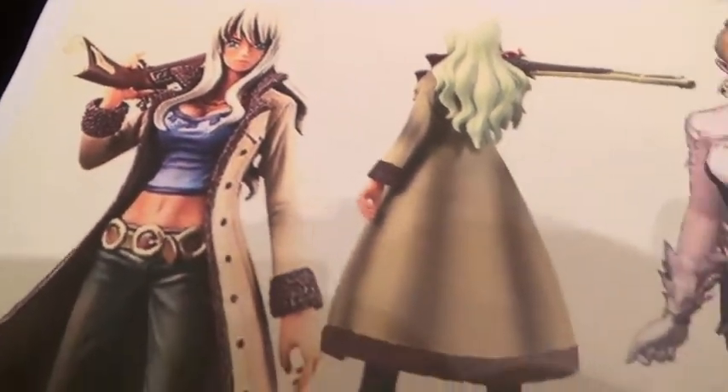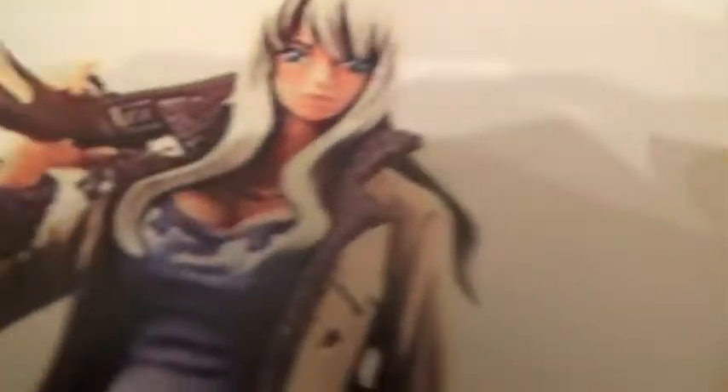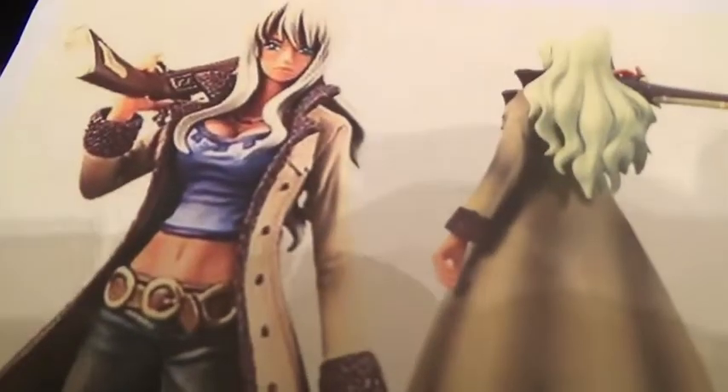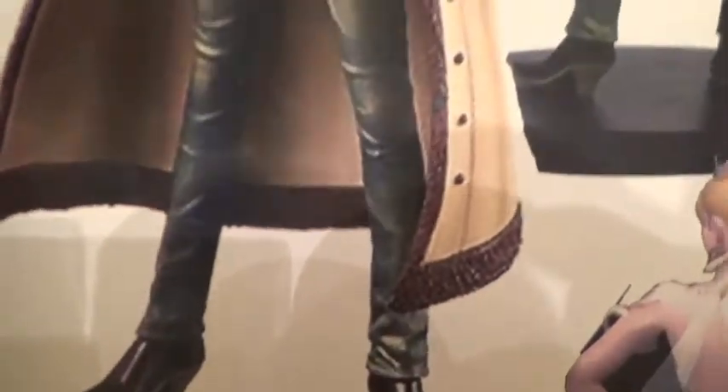Check out that gun! Once my exacto knife and heat gun arrive, I'm going to be doing some painting, then heat gunning, then painting, then heat gunning — it'll go super fast. I just ordered a new wig because the current one isn't working out, and I still need to make her belt, which I'll probably do out of craft foam. After that it should all be complete very soon!